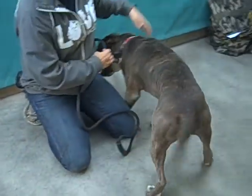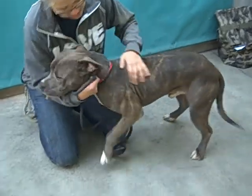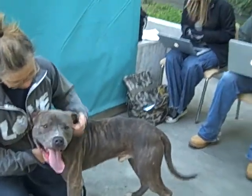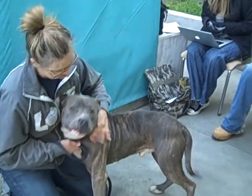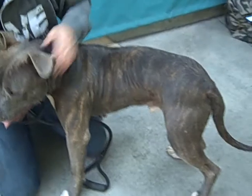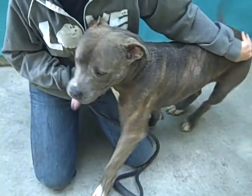Meet Jordan here at the North Central LA City Shelter. Jordan's ID number is A136-4773. He's a two-year-old male American Pit Bull Terrier mix, and he has got the most gorgeous brindle coat — a brown and gray brindle. You can see it kind of shine here. Absolutely beautiful.